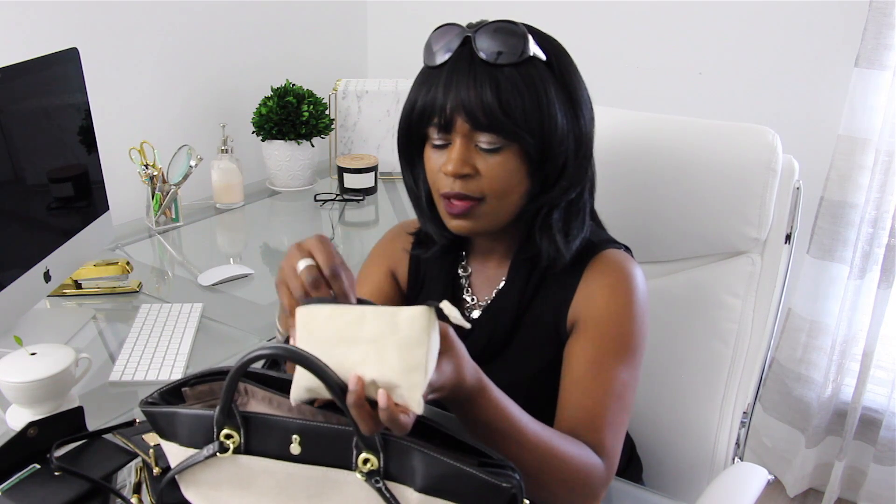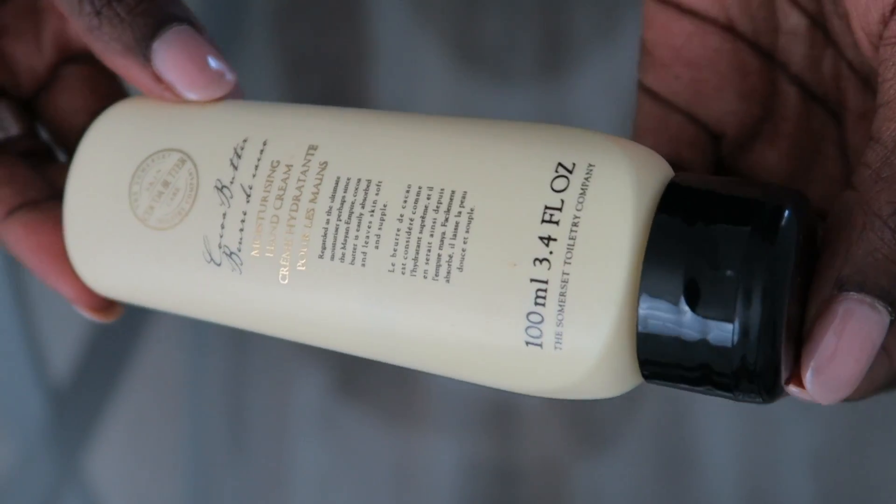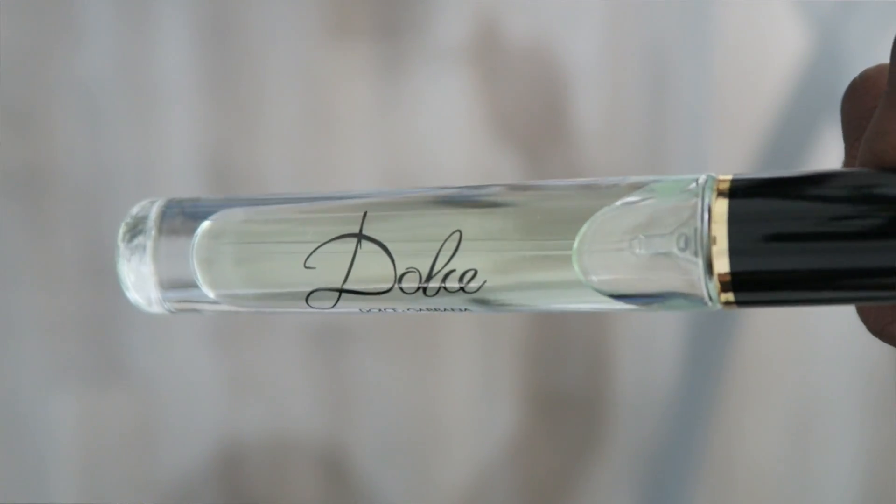In the cosmetics bag I keep hand cream — it's a cocoa butter scented moisturizing hand cream. I also keep my lip product, which is actually Tarte. You guys know I'm not a makeup person so I'm not sure of the exact name. I also always have my travel scents — this is Dolce and I love having that on me. Then I have fingernail polish. My nails are a little shorter these days because I'm trying to grow out my own nails instead of getting acrylics.